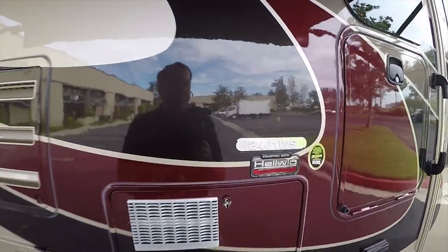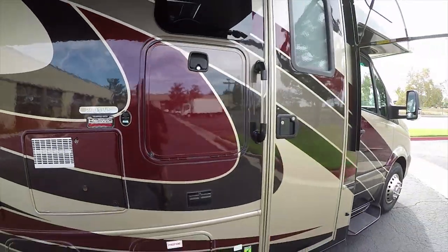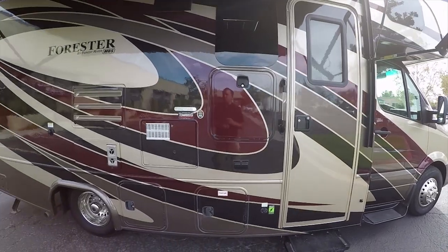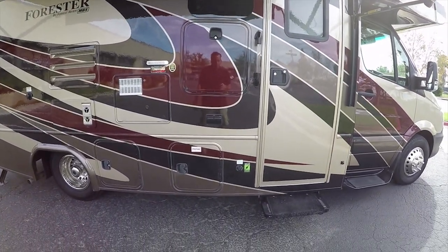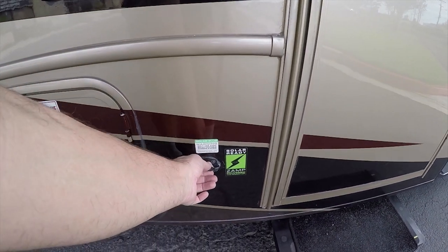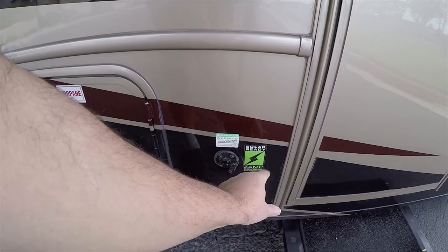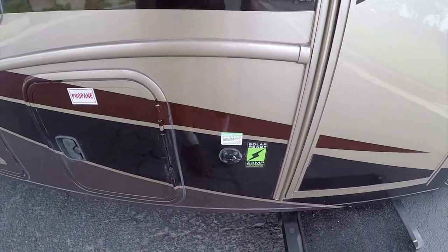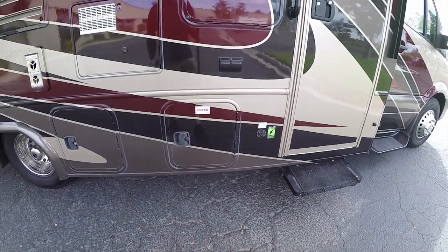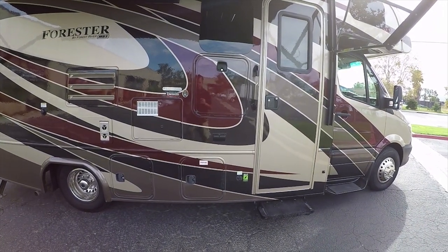We're going to look inside the 2401WS Forest River Forester. Before we do, this motorhome is solar ready — it has a power input where you can plug in solar panels if purchased separately. We can order those for you as an extra charge.